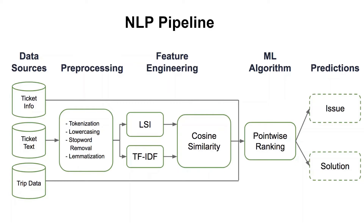The data sources consist of ticket information, the text in the ticket information, and the trip data. The text of the ticket data has been pre-processed using steps like tokenization, converting all the characters into lowercase, removing the stop words, and lemmatizing the text. Then feature engineering is done using TF-IDF, which is term frequency inverse document frequency, and LSA, latent semantic analysis. The cosine similarity is then computed between the features in the vector space, and an ML algorithm called point-wise ranking is applied on those features. Predictions like issues and solutions are then generated.